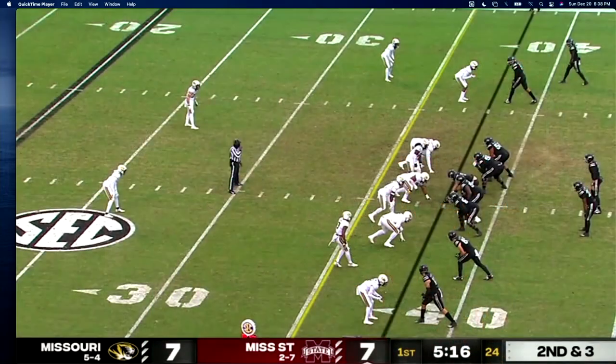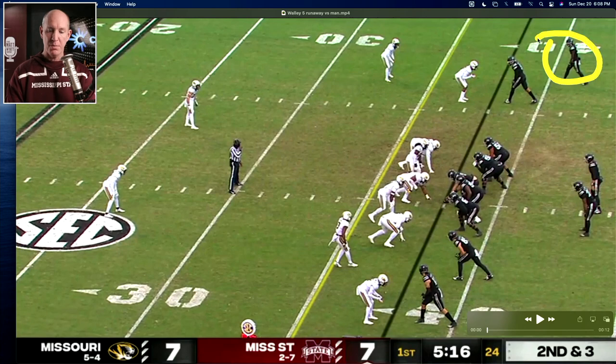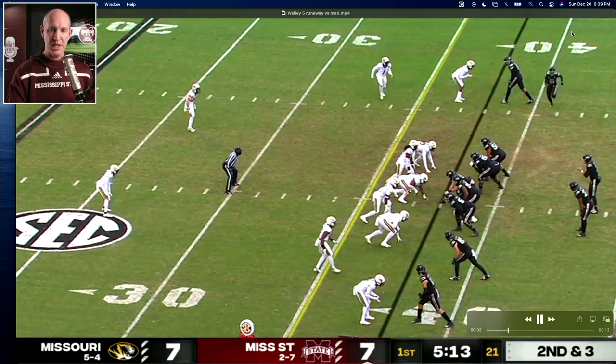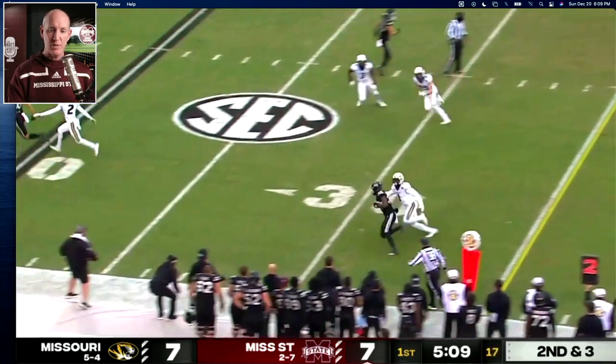Same drive, just a couple of plays later. You've already had one grown man play, you beat their man-to-man. They were able to come back and do it again. Check out this play from Rogers to Wally. Wally is up top at the very top of the screen — they're going to motion him in and then hit him on that crossing route. Motion him in, you see the guy running with him — it's man.